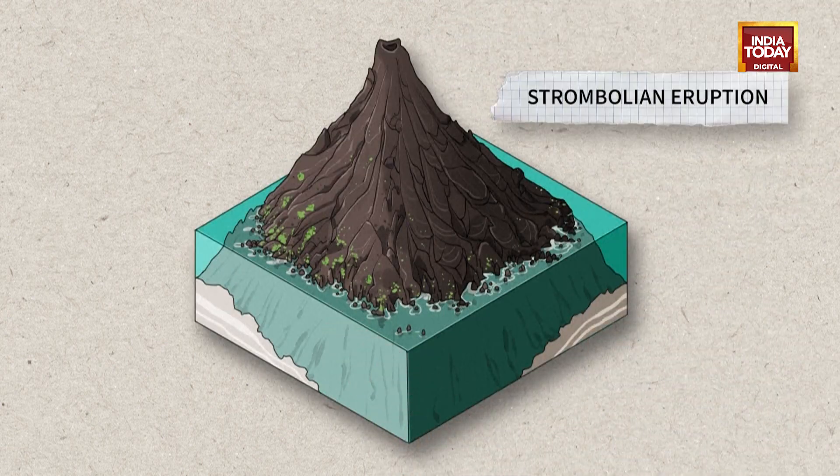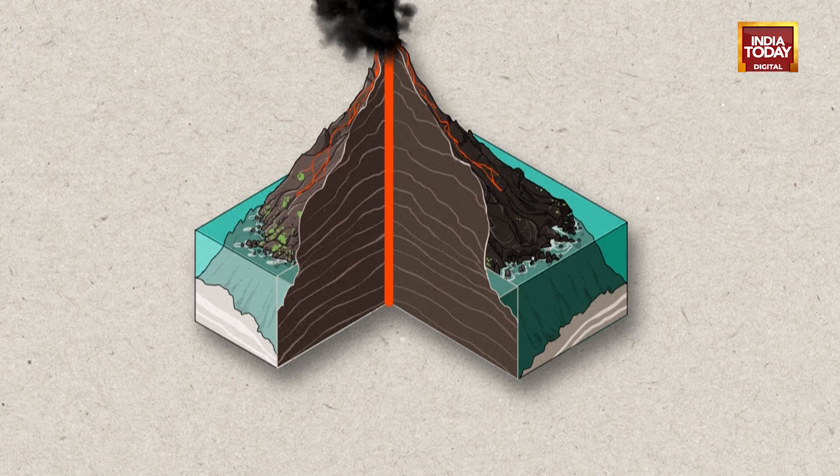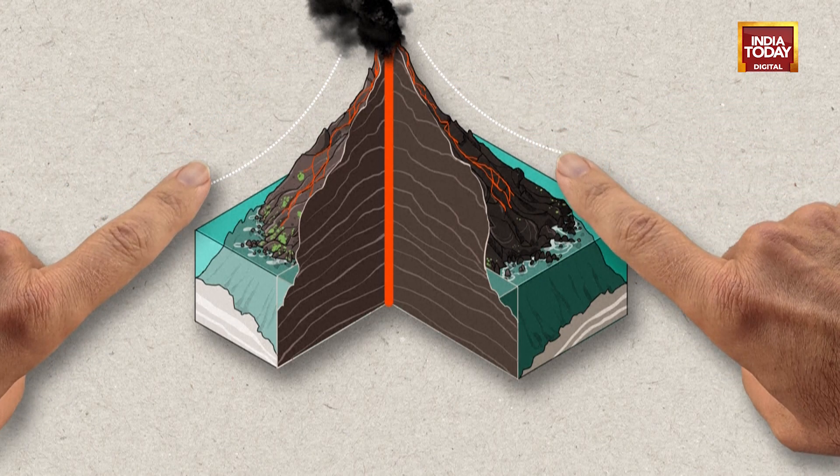If the magma also contains gas, the lava comes out in strips. The volcano also expels ash and rocks known as volcanic or lava bombs. These ejections accumulate closer to the crater and form a cone.